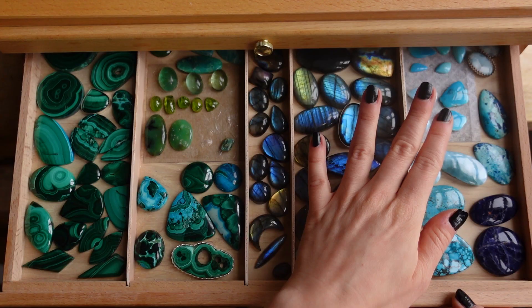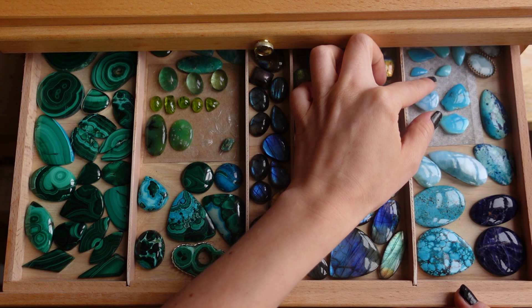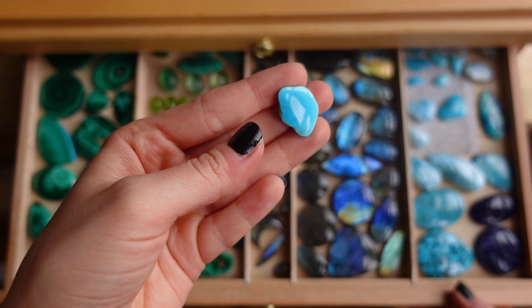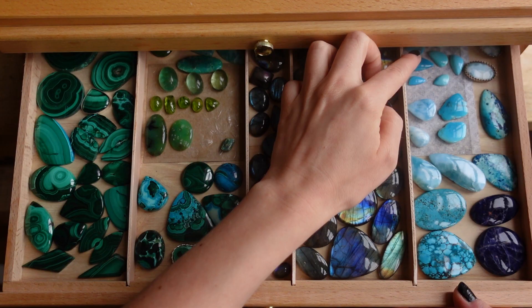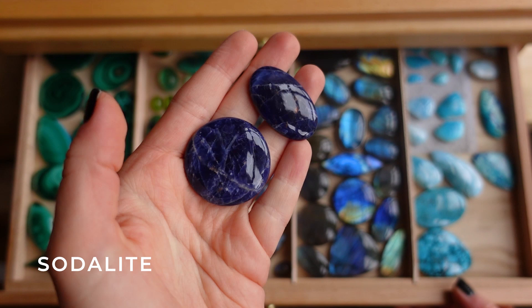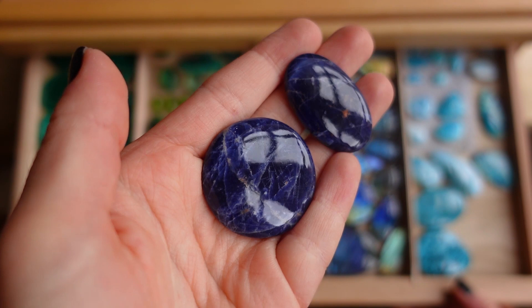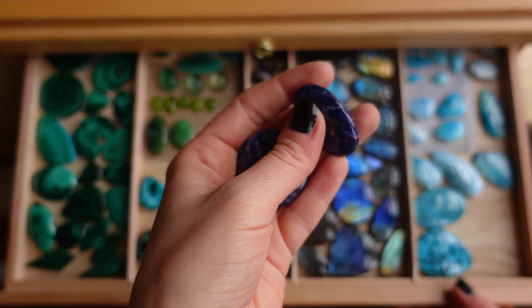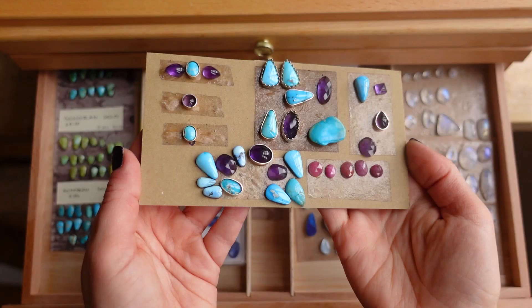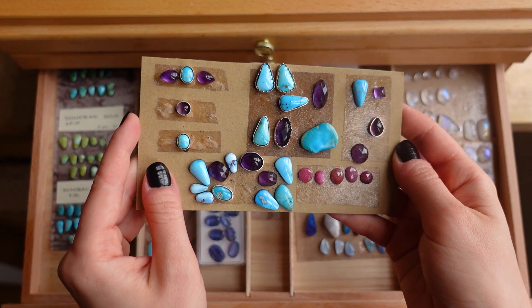Over here I've got some sleeping beauty turquoise which I purchased a while ago and just had to keep — it's such a gorgeous gem with a very special color. I also have some lapis lazuli, a couple of sodalites with a beautiful deep color. Honestly, the camera does not pick up their true form — you just have to believe me that they are very, very beautiful.